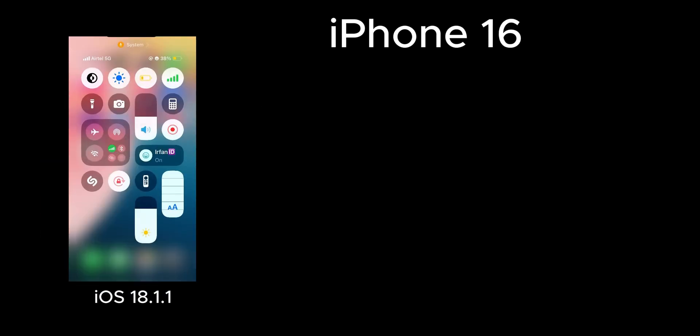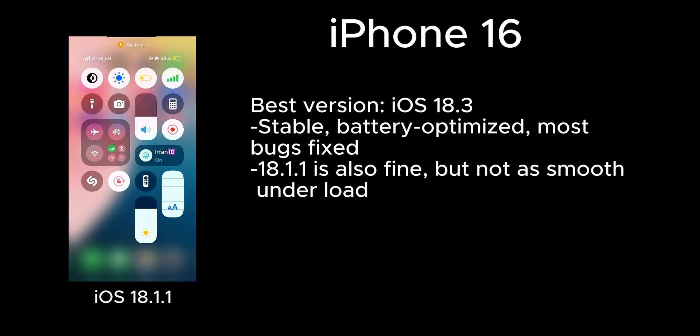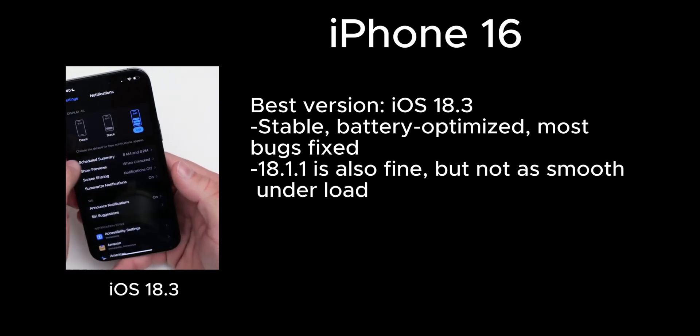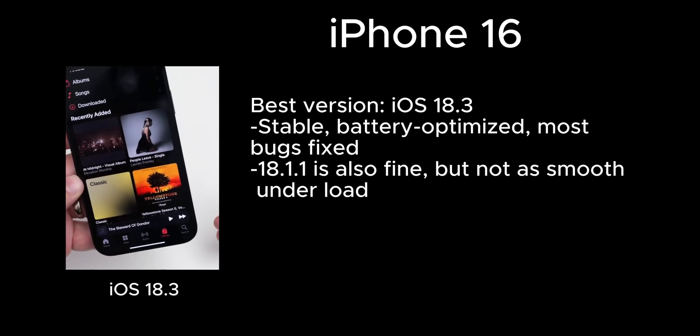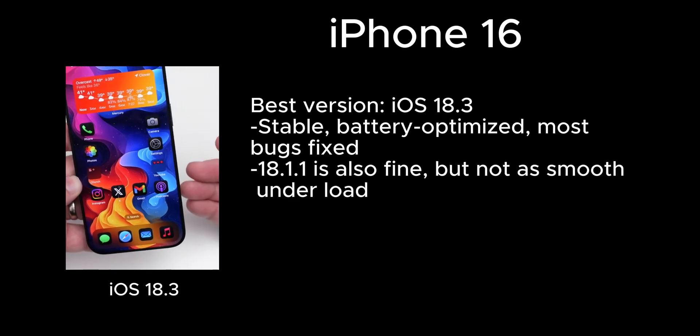iOS 18.1.1 is also optimized for iPhone 16, especially with better thermal control. But from what we've tested, iOS 18.3 is actually the best long-term version for now. It fixed many bugs, improved battery life, and offers a more complete experience — perfect for daily use.